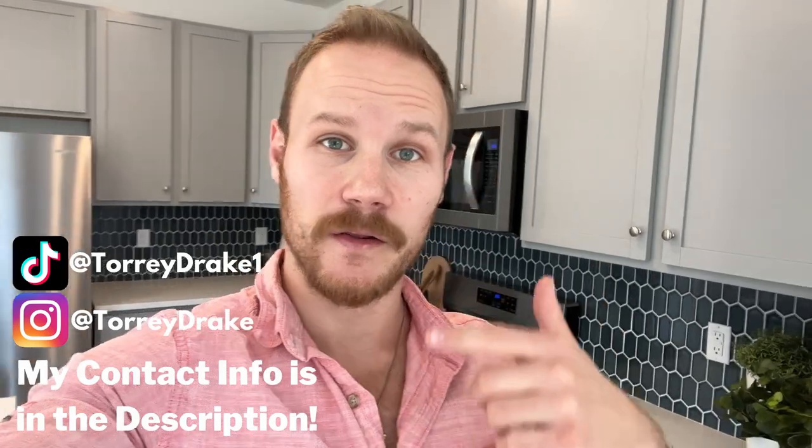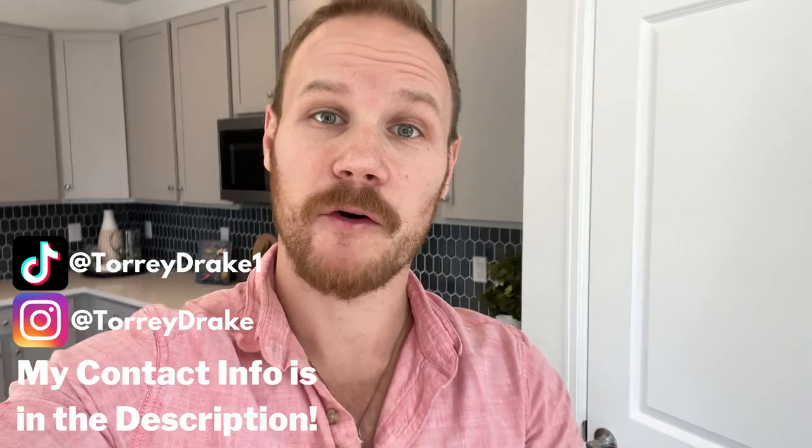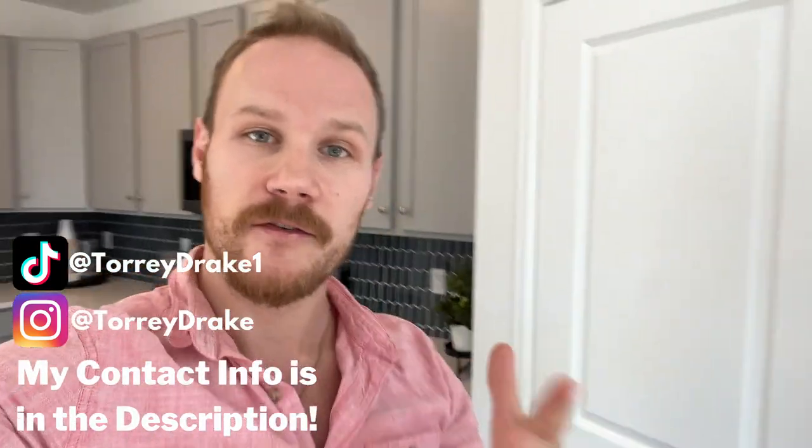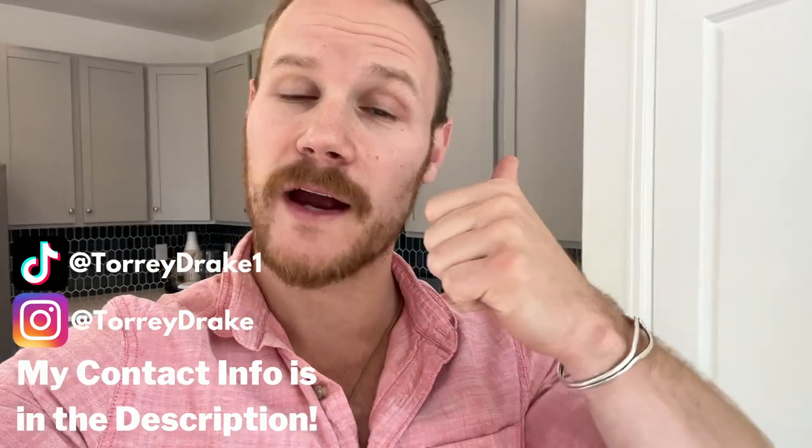Well, that was the Sonoma by Century Communities in the East Virginia Village community. If you dig the content, hit like and subscribe. I'd love for you to leverage the relationships I've built through doing so much work in the new construction space. If you have any questions or concerns about new construction or resale in the greater Denver area, feel free to reach out — my contact info is below. Thanks for watching, I'll see you on the next one.